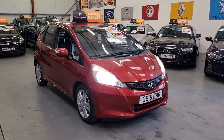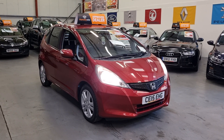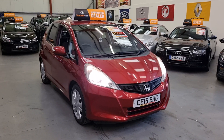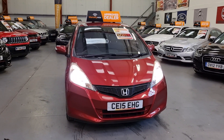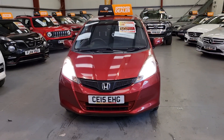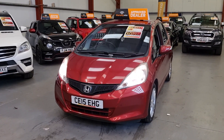It's a 1.4 petrol with only 22,000 miles on the clock — yes, 22,000 miles, which is crazy. Full service history and two keys. As you can imagine, it is in excellent condition; it's hardly run in with those sort of miles.